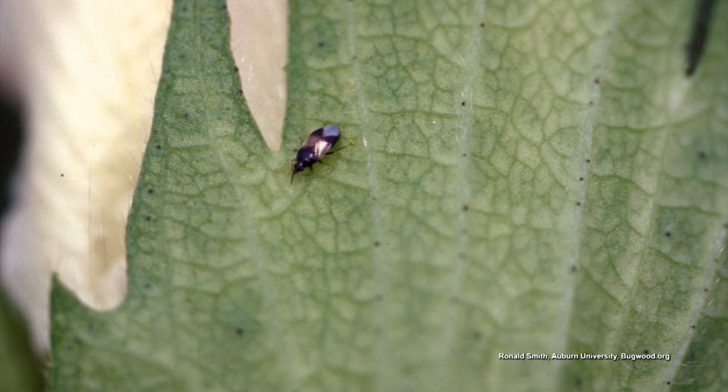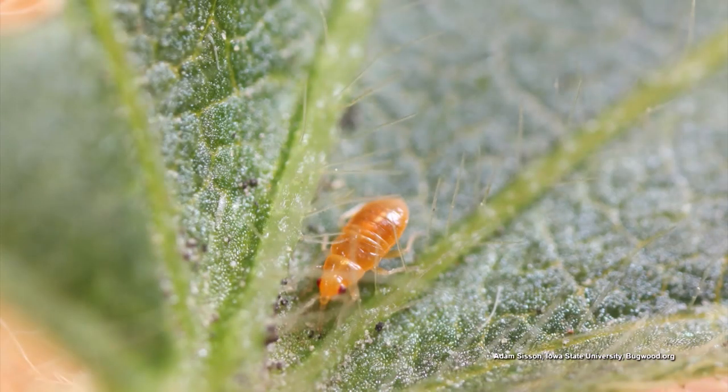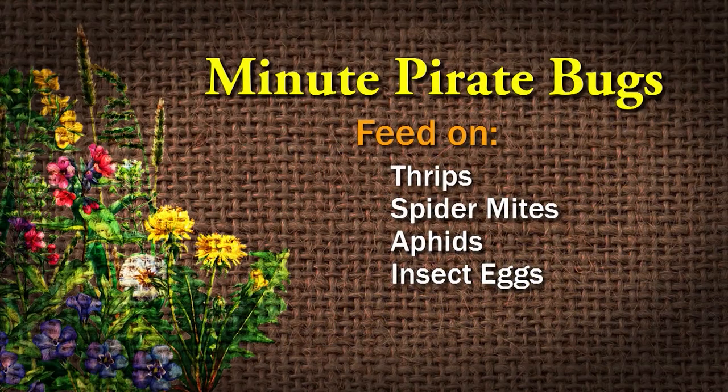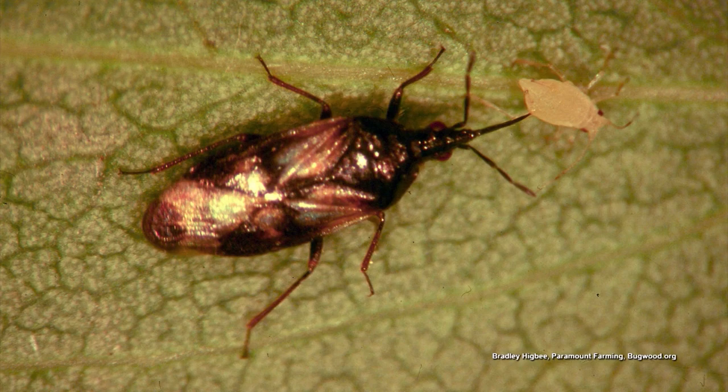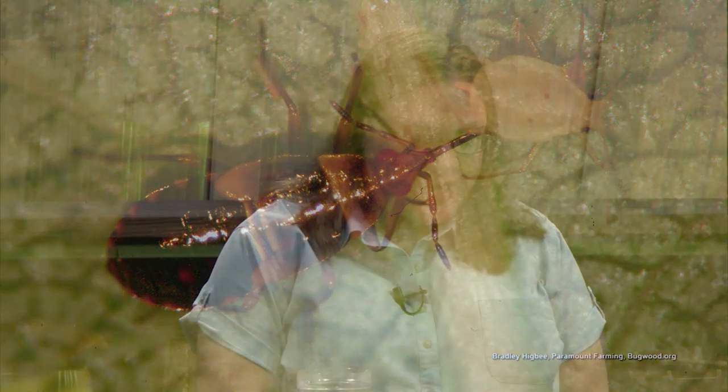Minute pirate bugs — kind of a fun name. They're very small, a twelfth to a fifth of an inch long; that's where they get the 'minute' from. They're black and white in color. The immature stages are teardrop-shaped and brown and orangey colored. The adults and nymphs will both be predators for thrips, spider mites, aphids, and their eggs. An adult will eat 30 spider mites a day. They attack prey using a piercing, sucking mouthpart — they inject into their prey and then suck the juices out. They go from egg to adult in three weeks and have three generations per season.